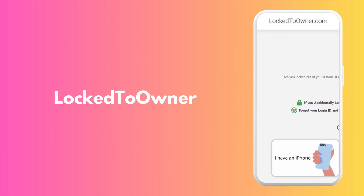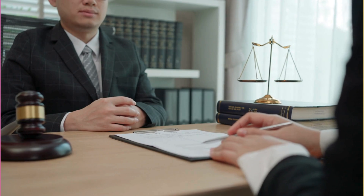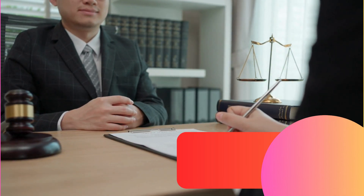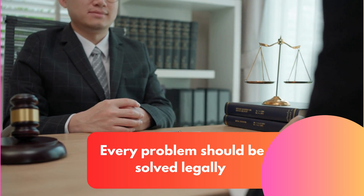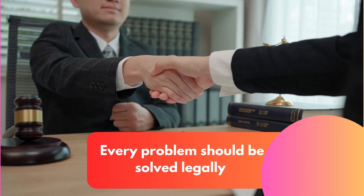Last but certainly not least, there's Locked to Owner. This unlocking service specializes in solving the issue of iPhones locked to a previous owner's iCloud account. It has a good track record and is simple and hassle-free. Keep in mind that unlocking an iCloud account should only be done for legal and legitimate reasons, like forgetting your login details or facing a similar situation. Aren't you curious about how these services work, especially Unlock Here's AI Unlocking Assistant? Well, stay tuned!